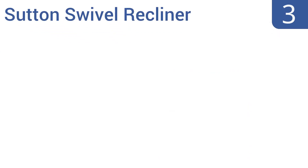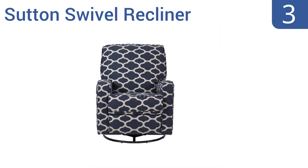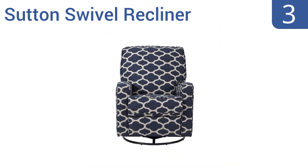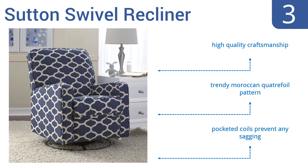Nearing the top of our list at number 3, the Sutton Swivel Recliner sports a small-scale modern look with tailored track arms and sleek pipe detailing. It features a full 360-degree swivel base and a smooth, quiet reclining mechanism to calm down your little one. It's made with high-quality craftsmanship, with a trendy Moroccan quatrefoil pattern and pocketed coils to prevent any sagging.